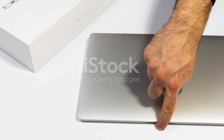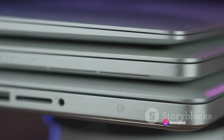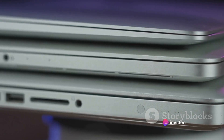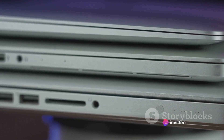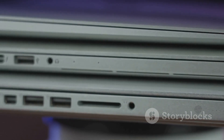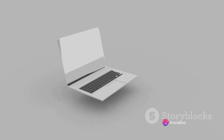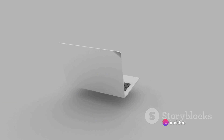Apple has equipped this marvel with the groundbreaking M3 chip, built on 3nm technology, promising unmatched performance. Available from March 8th in midnight, starlight silver, and space grey, this future-forward tech is just a few clicks away. With the M3 MacBook Air, Apple is obliterating boundaries.